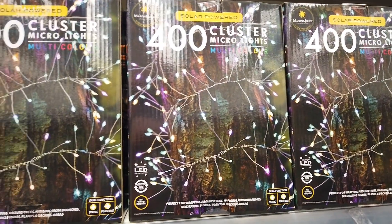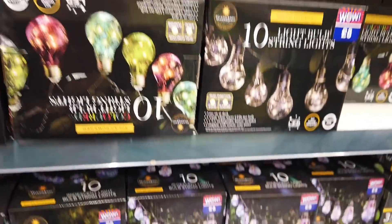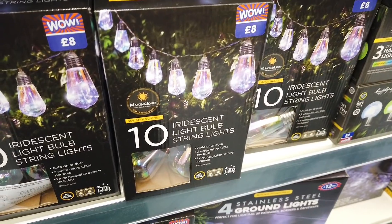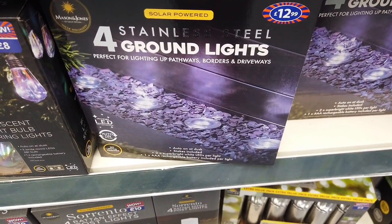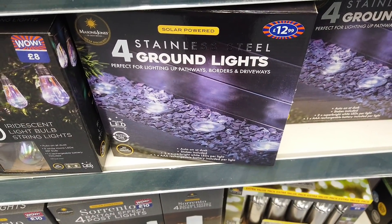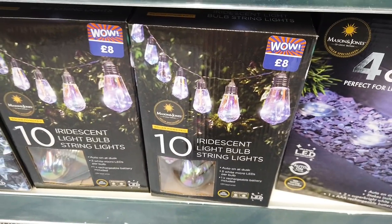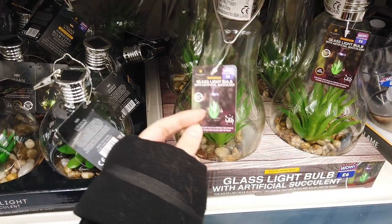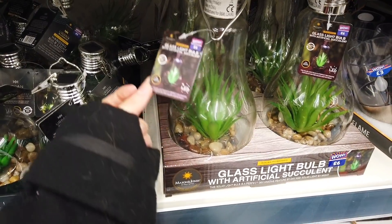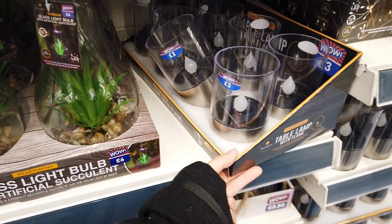There's some different ones here — these are like fairy lights. And then down here a few more. Ground lights here for £4.00, for £12.99. Iridescent light bulbs for £8.00. Ooh, these are really nice — light bulbs with artificial stock lamps for £6.00. They're quite big as well, so definitely a good bargain there.